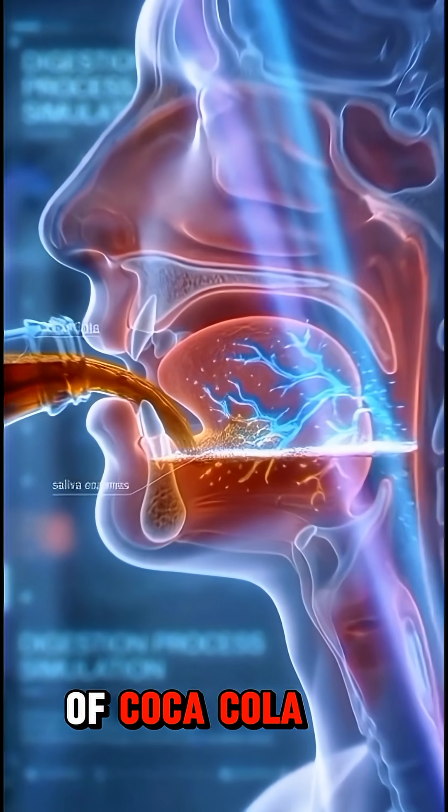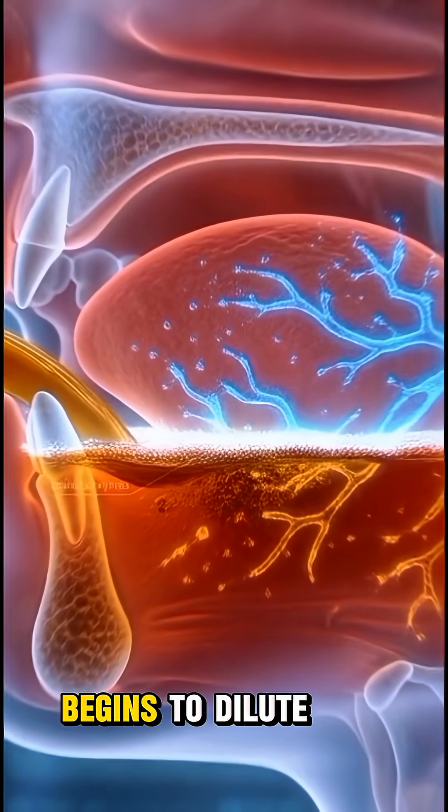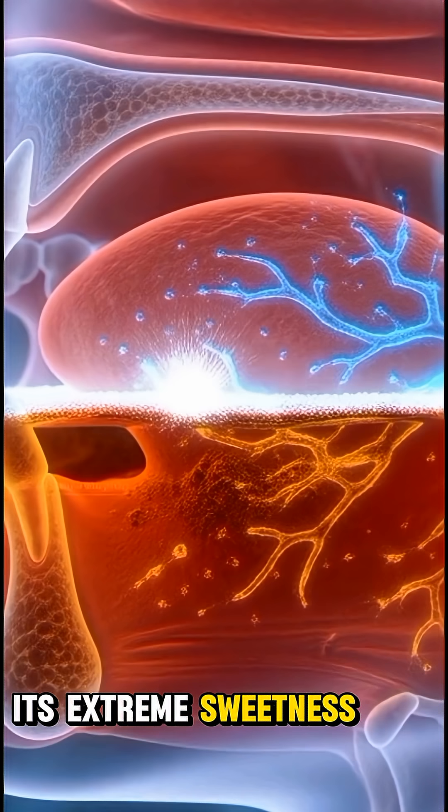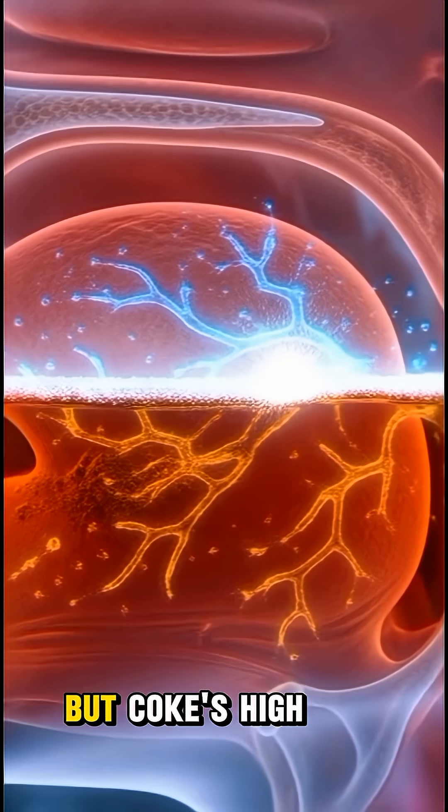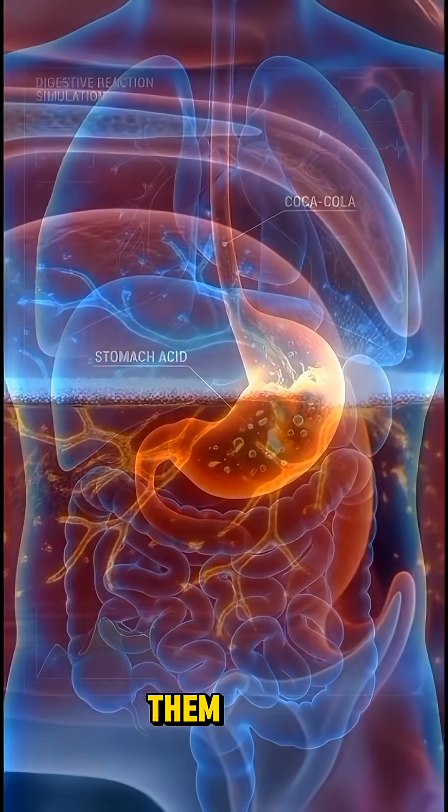When you take the first sip of Coca-Cola, the saliva in your mouth immediately begins to dilute its extreme sweetness. The enzymes in your saliva try to break the sugar down into basic molecules, but Coke's high sugar content overloads them.